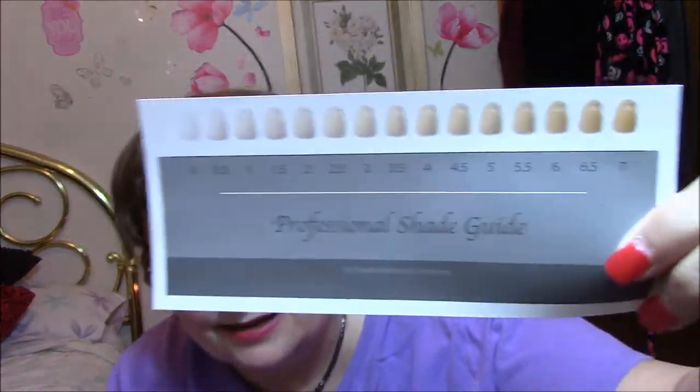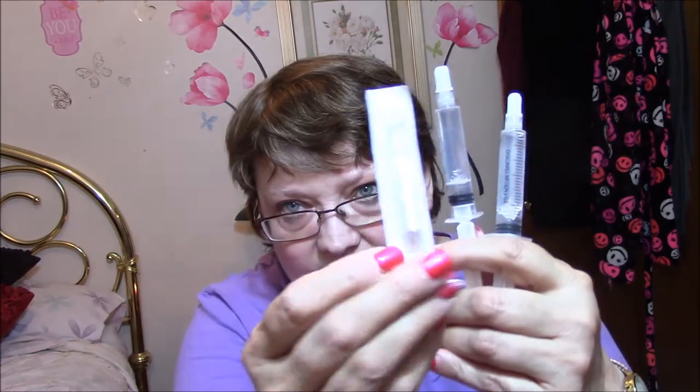I got the Shine Whitening kit from ShineWhitening.com. I have not used it yet — I'm always a little leery of this stuff, but I will be using it. It comes with a guide showing your current shade, two applicators, a tip, and two mouth guards. I'm assuming you put the mouth guards in hot water and they conform to your teeth, then you put the whitening stuff in the tray.